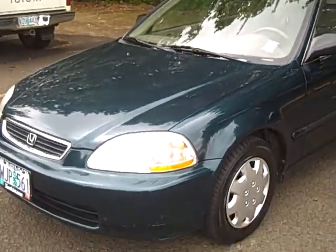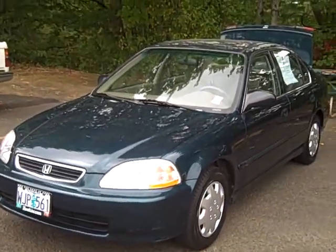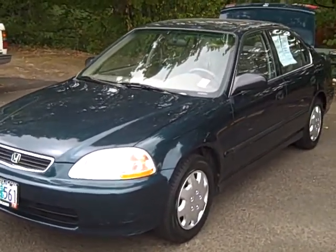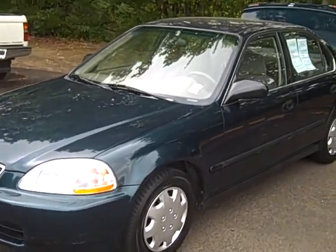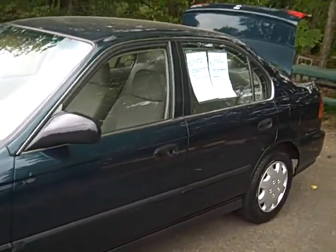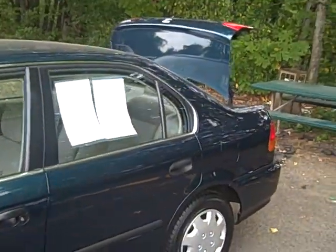Great condition. Great commuter car, great for around town, great for back to school, and a great price. Very low miles — this vehicle is going to run for a long time. If you have any questions, please give us a call.